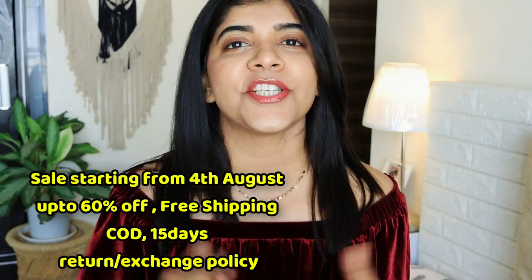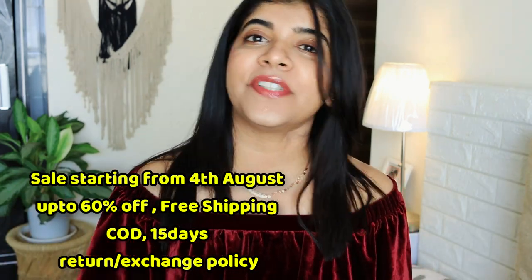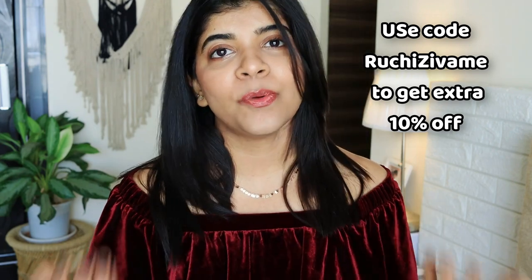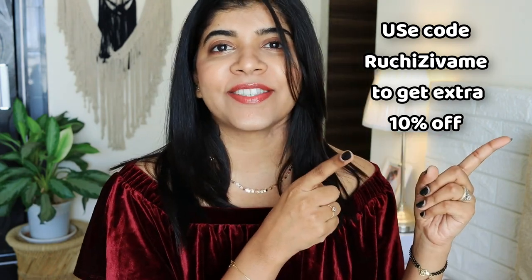In the sale, you will get up to 60% off, cash on delivery, free shipping, and a 15 days easy return and exchange policy. With that, you will get an extra 10% off if you use my coupon code which is provided on the screen.